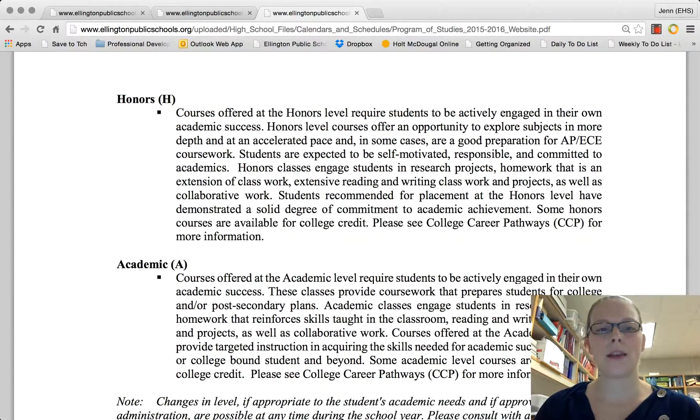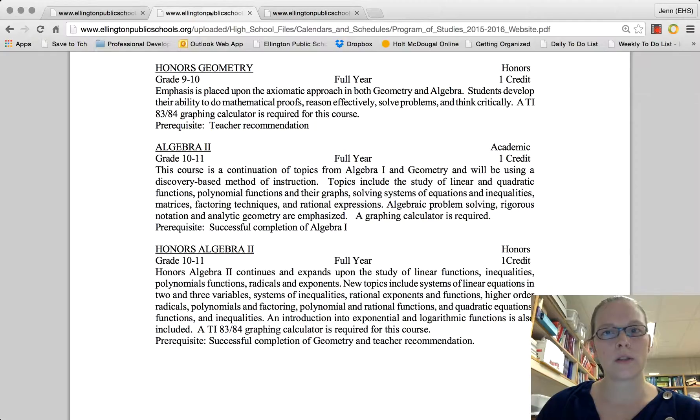One thing to note is that if you take an honors course versus an academic course, your grade is going to be weighted. Whatever grade you get in an honors course, they multiply it by 1.1 for your transcript GPA. In academic, whatever your grade is, that's what gets calculated. Also, no matter which course you take, all math courses require a TI-83 or TI-84 graphing calculator, so you'll want to get one for next year if you don't already have one.